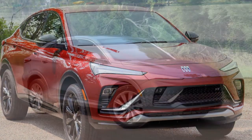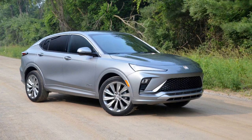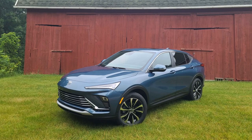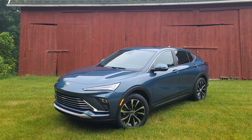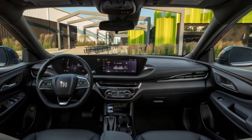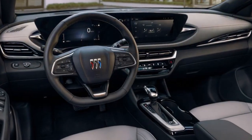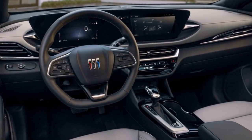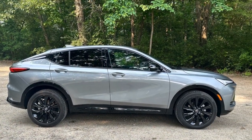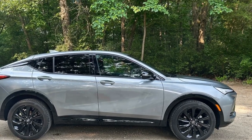Technology and Connectivity: Buick has equipped the 2024 Envista with cutting-edge technology to keep drivers and passengers connected and entertained. The centerpiece of the infotainment system is a large touchscreen display that seamlessly integrates with smartphone connectivity, including Apple CarPlay and Android Auto. Furthermore, the Envista offers a range of driver assistance features including adaptive cruise control, lane-keeping assist, blind-spot monitoring, and automatic emergency braking, making it a safe and reliable choice for modern drivers.